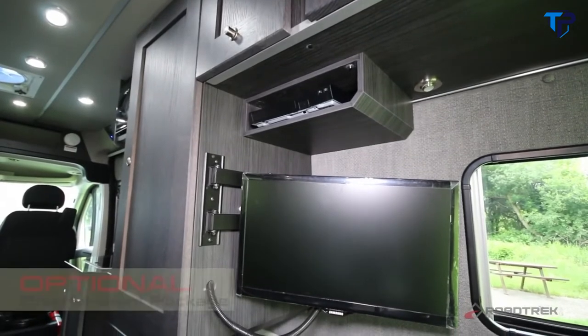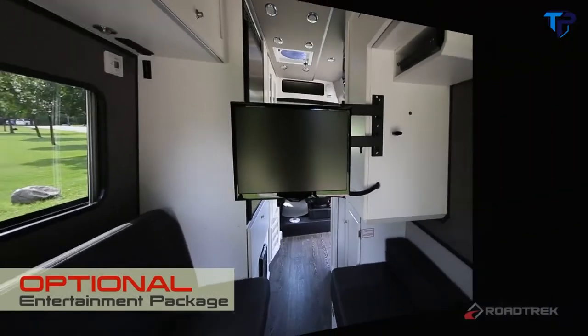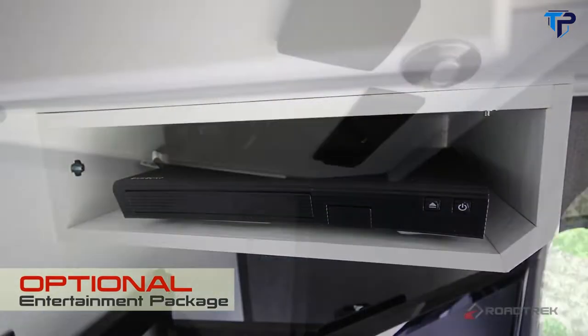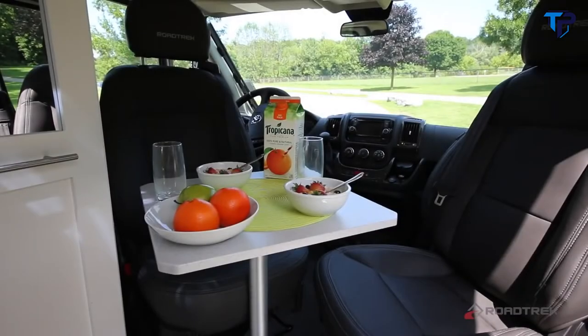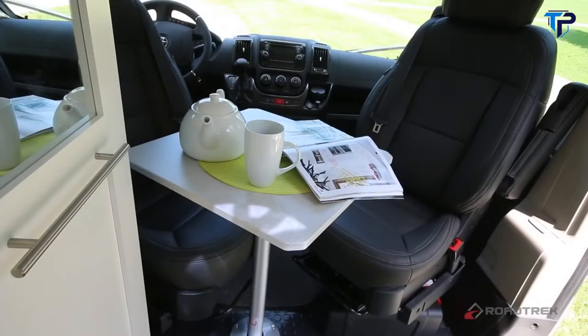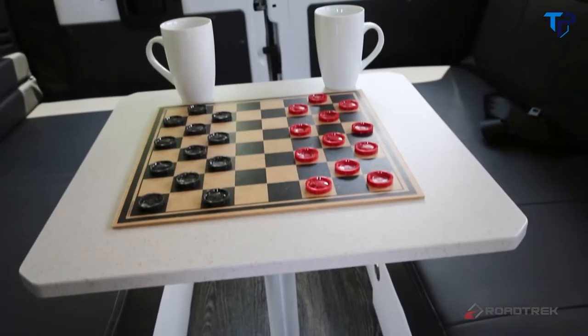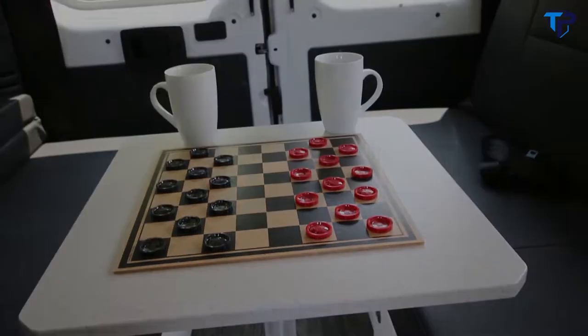Each Zion has an optional entertainment package available, which features a 22-inch TV, a Blu-ray player, and rear speakers. The cabin allows for two separate eating areas — a two-person area at the front of the coach, and a larger area at the back for guests, games, or just relaxing.